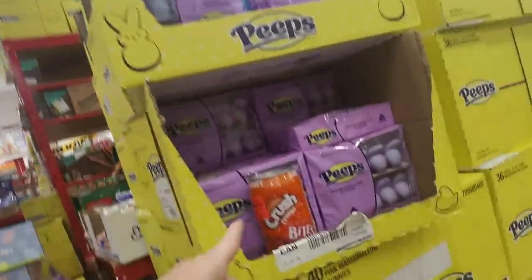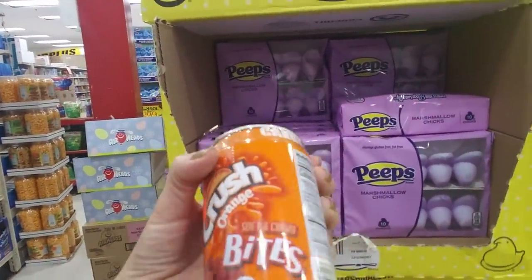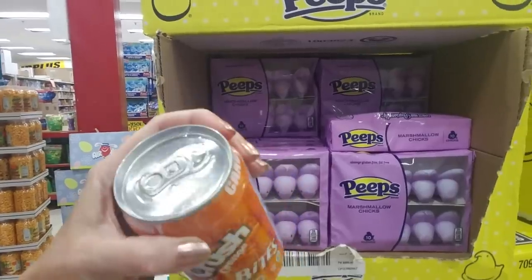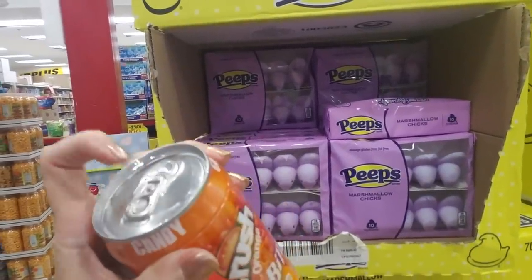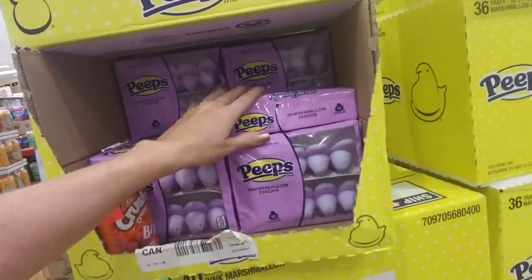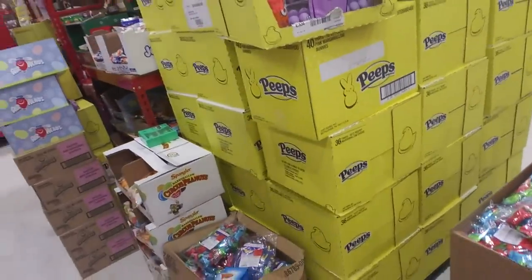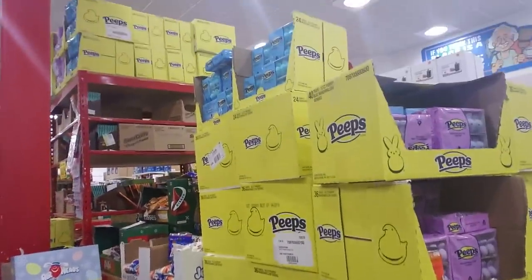We are back in Ollie's and I just found the most awesome thing. That's orange crush soft and chewy bites - that's not what I was looking at. I was looking at this. It is August and look at all these cases of Peeps!